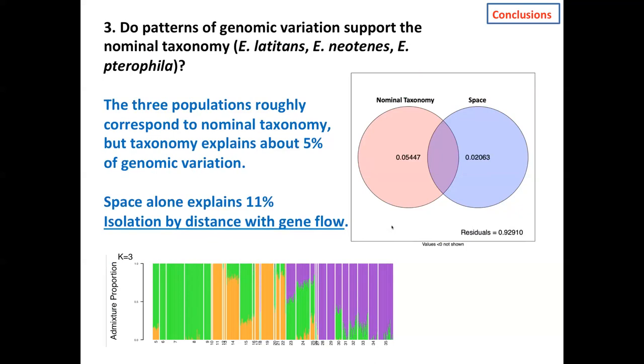What about the question of management units? This is tricky and depends on conservation management goals. One could make an argument for three management units following the clustering solution and admixture proportions, but many localities have ancestry from more than one cluster. Alternatively, the hydrological units themselves could be the focus of management activities. There's real room for discussion about how to deal with the management unit questions here.